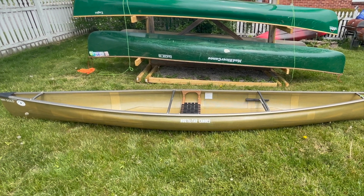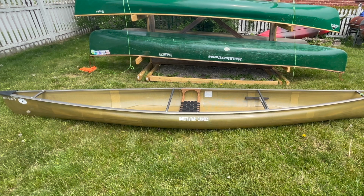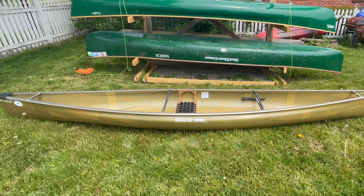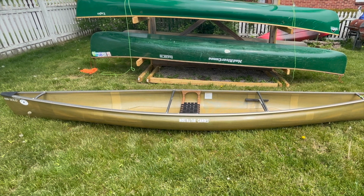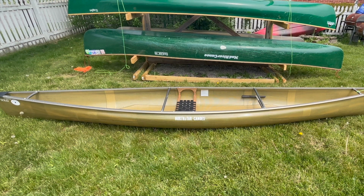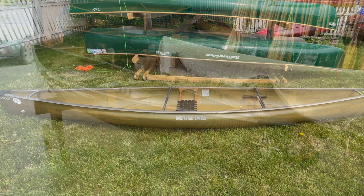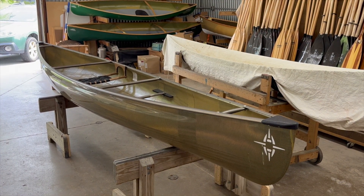The only thing I don't like about it is the aluminum trim. When I got it, I thought I could learn to love it — unfortunately, I don't. So today I'm taking it out to see Dave Curtis at Hemlock Canoe Works in the Western Finger Lakes of New York. Dave's going to attempt to pull all the gunnels, thwarts, and everything, and replace it with wood trim and even add a brand new seat, because quite honestly, I don't find the seat comfortable.